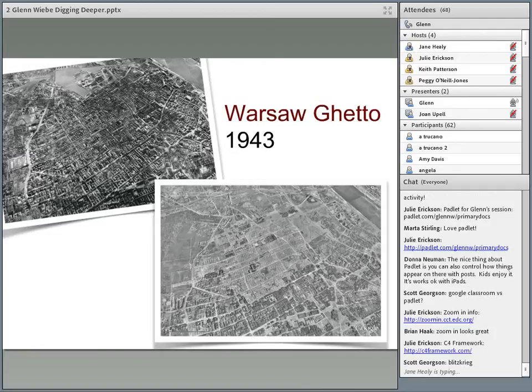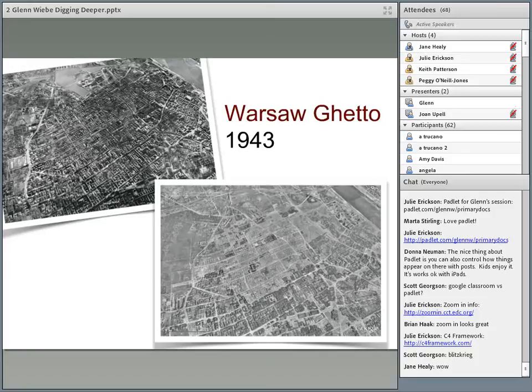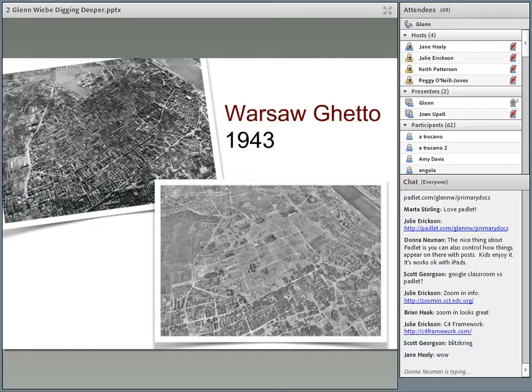The German soldiers have destroyed the entire area. There is nothing left. And so the reason they are different is because in 1935, obviously, the buildings were still intact. And in 1945, two years later, after the ghetto uprising,